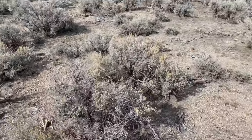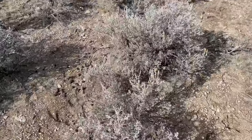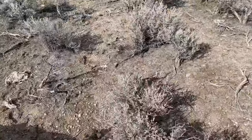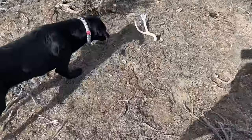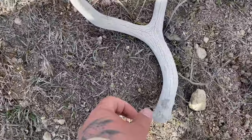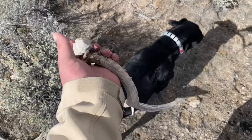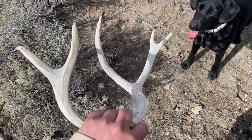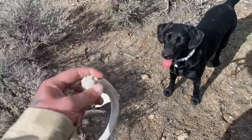Now let's keep combing this sagebrush - that's all we're gonna do, just keep walking through this sagebrush. Hopefully we'll find some more. Looks like I'm walking up on another one in the sagebrush. What's that Aurora, is that a shed? Chalky little three point - got Aurora's and my little chalk now. Sweet, hopefully there's more. Finding a lot of chalk in here.